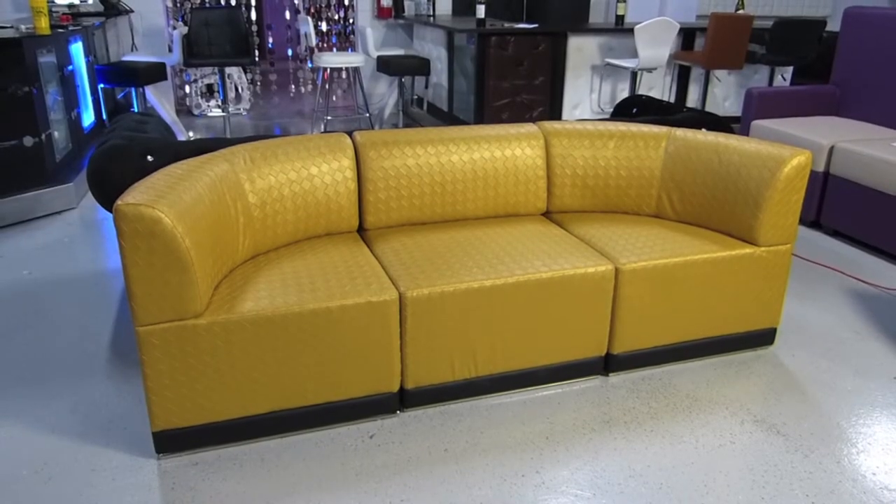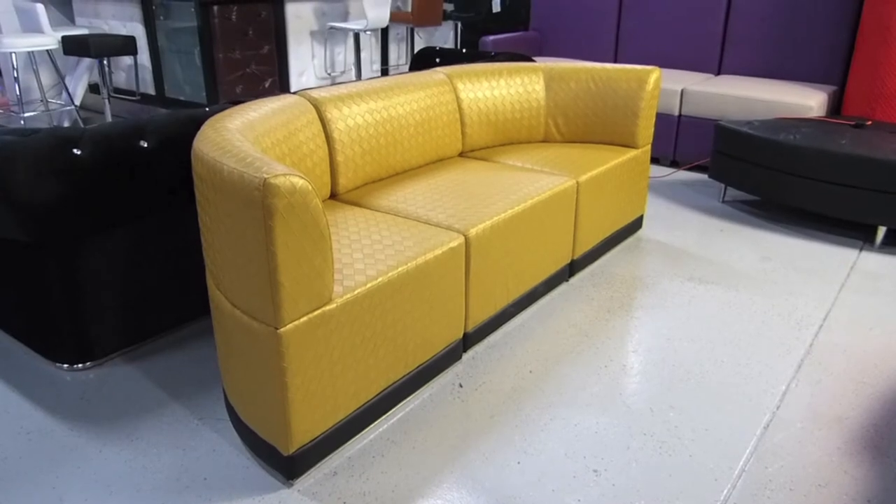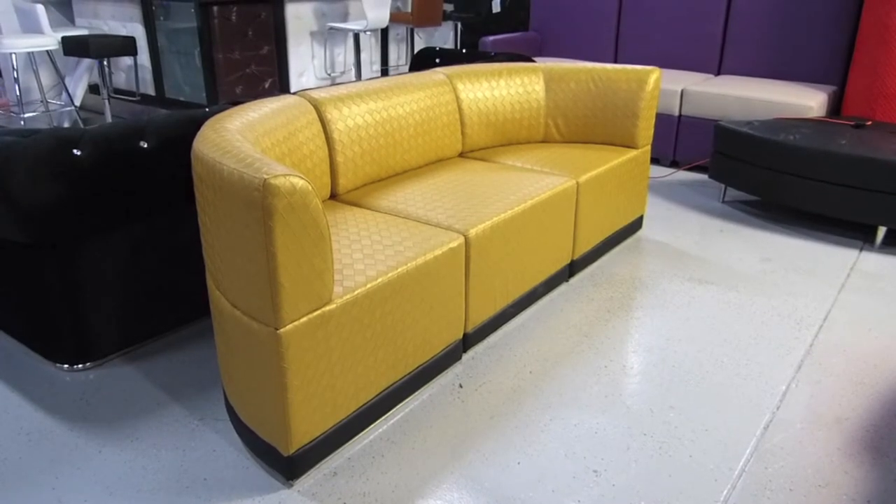Always stocked in black and white leather, this Cocoa model features our embossed gold leather and black leather trim. Perfect for any commercial environment or high traffic areas.